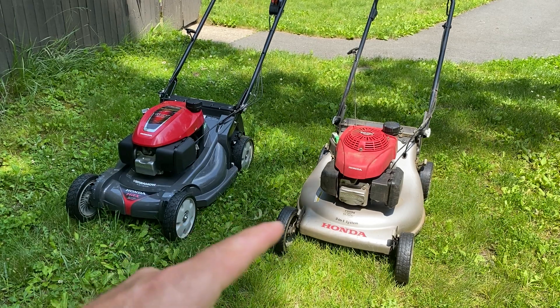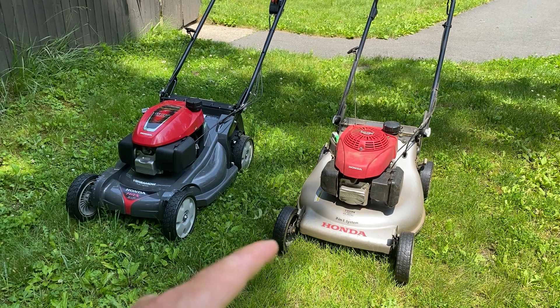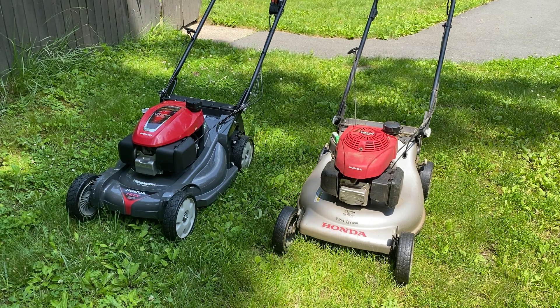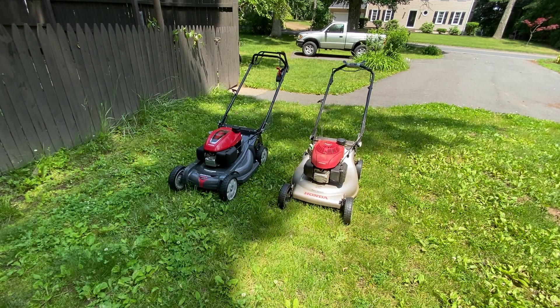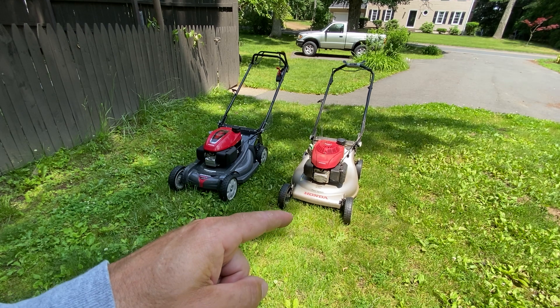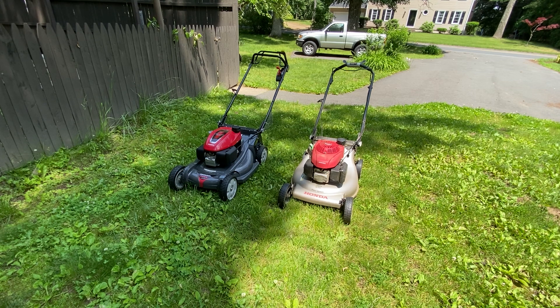I wanted to compare my old HRR216 model Honda mower, about 10 years old — that's when I bought it. I gave it to my parents versus my brand new 2021 HRX217HYA. The one on the left is the HRX217, the one on the right is the HRR216. The HRR216 was later known as the HRN, so now it's the HRN models — those are the newest ones.